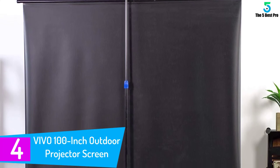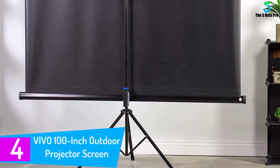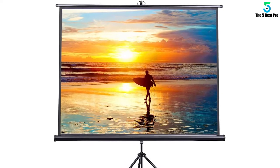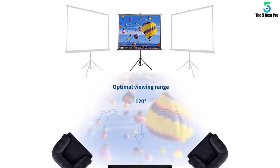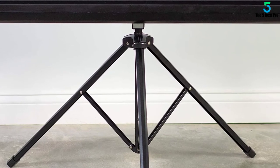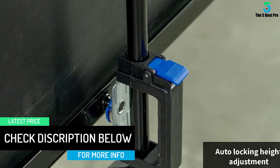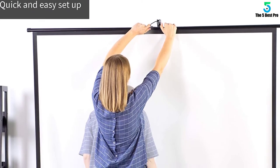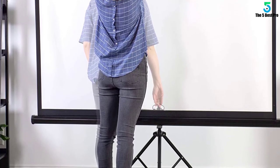At number 4: the VIVO 100-inch Outdoor Projector Screen with Stand. The VIVO model is an indoor-outdoor 100-inch projector screen with a matte white surface. It allows up to 120-degree viewing angle and has a 1.1 gain. The black side borders help enhance picture contrast, and the material prevents hot spotting while providing outstanding image reproduction and clarity from all angles. The back of the screen is black to prevent light from penetrating, maintaining a crisp and bold picture. Setup is quick and easy with an auto-locking mechanism for simple screen height adjustments, making it great for transporting or storing between uses.